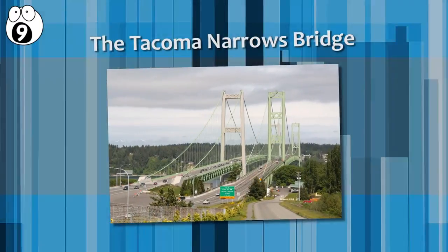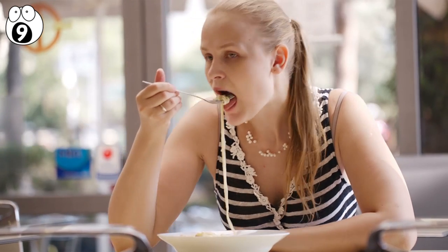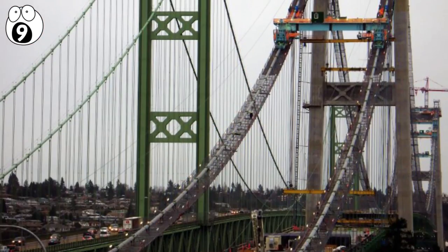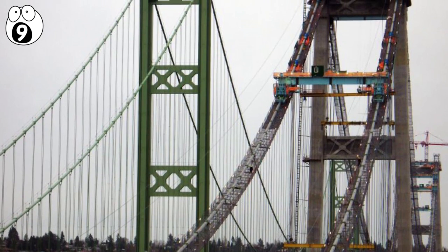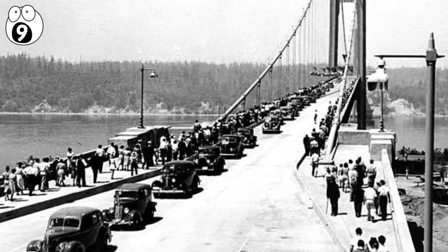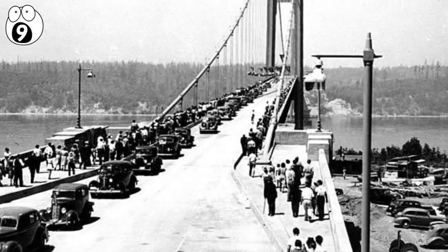Number 9: the Tacoma Narrows Bridge. You can easily break an uncooked spaghetti noodle by simply flicking it. However, you can't break a cooked spaghetti noodle so easily, because the cooked noodle can bend in response to the pressure. If you grasp this concept, you are officially one step ahead of the engineers who designed the Tacoma Narrows Bridge. Unlike most large bridges, this bridge was built completely solid, without any holes — sort of like an uncooked noodle.